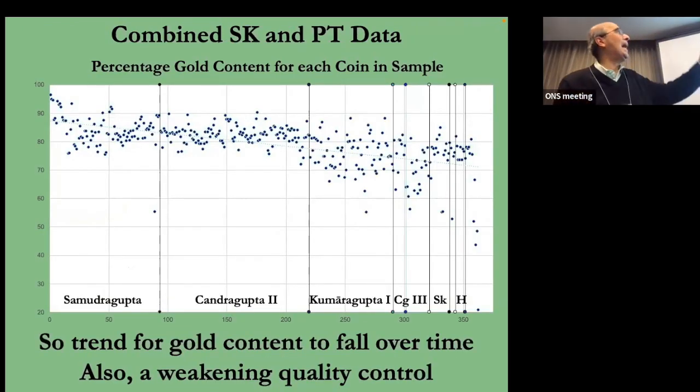This scatter diagram shows the percentage gold content for each of the 363 coins. We can see there's a trend — the kings are arranged chronologically, and there's a downward long-term trend in the percentage of gold content. The dispersion is getting very wide especially towards the end, so quality control is really weakening towards the end of the period.